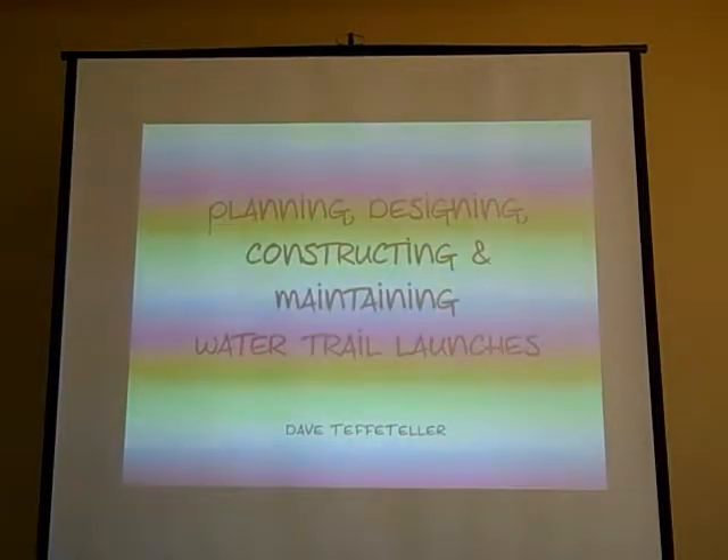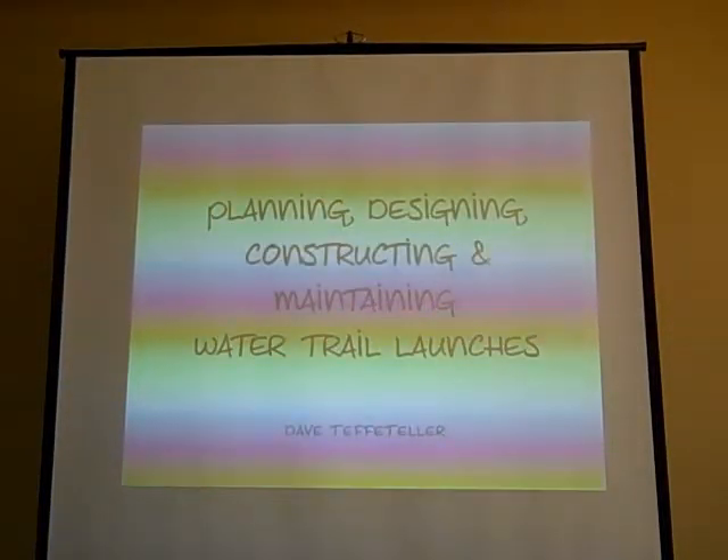Hi, I'm Dave T. Feller. How many of you have actually been involved in the building or design of a canoe launch?